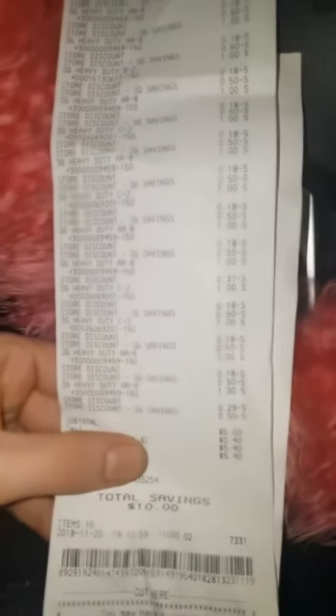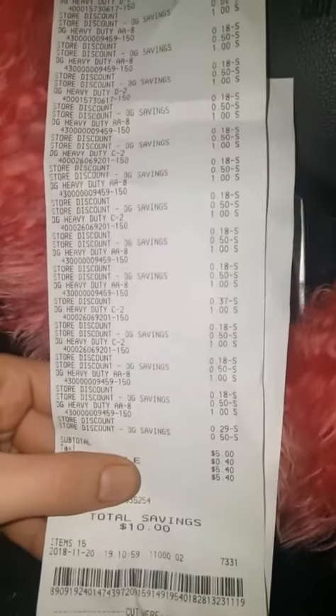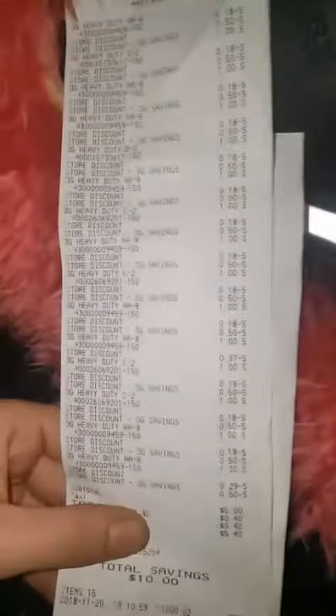So $20 later, I have a full cart. Alright guys, here you go — 15 packs of batteries, $5.40.